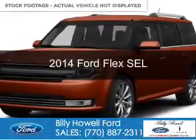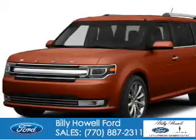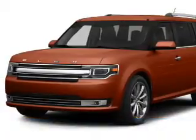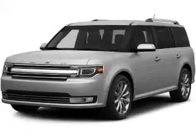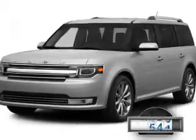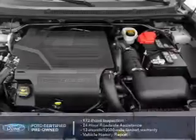This is a certified pre-owned 2014 Ford Flex. It's powered by front-wheel drive, a 3.5-liter 6-cylinder engine, and a 6-speed automatic transmission. With fewer than 30,000 miles, this vehicle has a long road ahead.